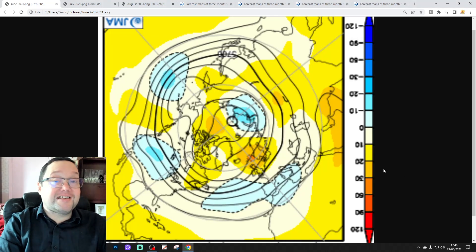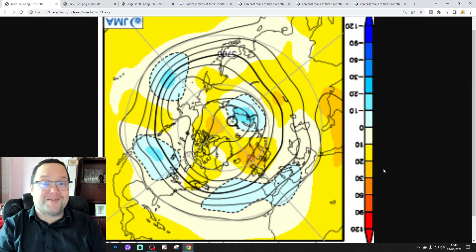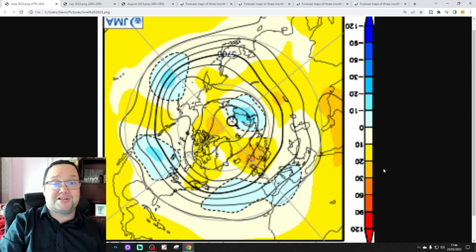Hello everyone, thanks for tuning in to today's third video. We're going to be looking at the JMA seasonal model. This is the Summer 2023 JMA forecast, so you're going to see what the JMA seasonal model is predicting for Summer 2023.